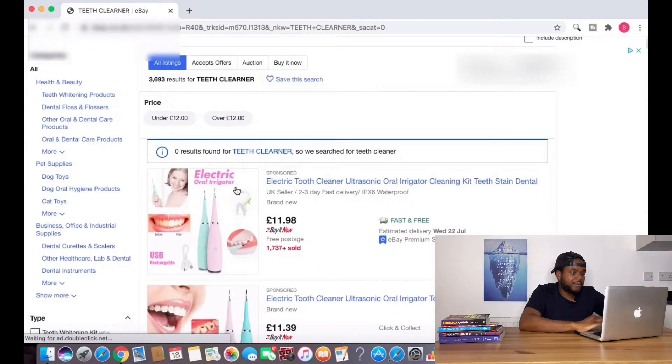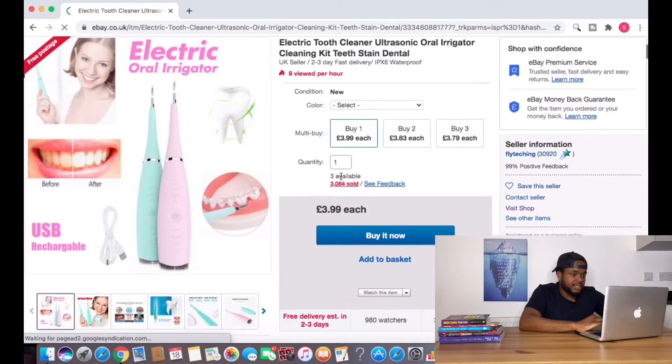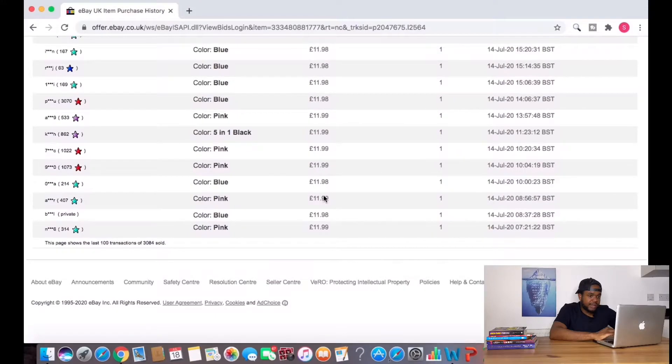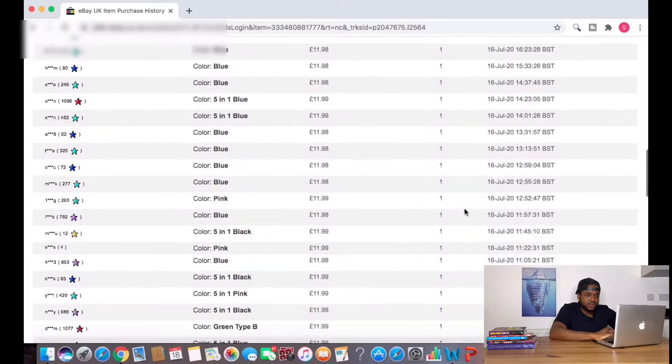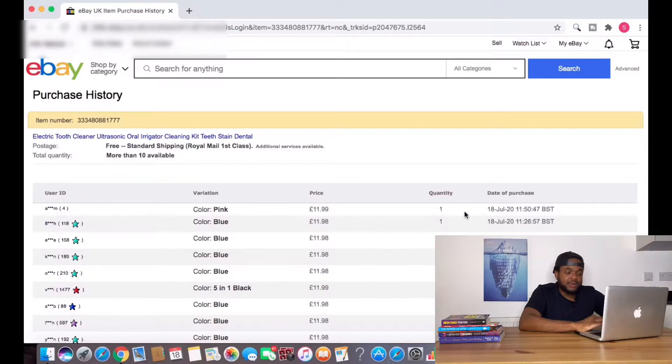As you can see, there's one main type of teeth cleaner available, so I'm just going to click into this one. The first thing I always do is click into the sold link and then scroll down to see how many have been sold in the last 100 transactions. We can see 100 transactions since the 14th of July. Today is the 18th of July, which means they've sold 100 in the last four days. That's the first step I look at when identifying whether a product is selling well.